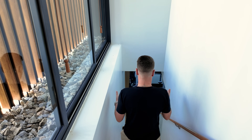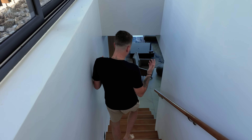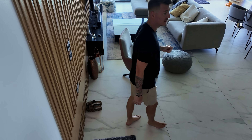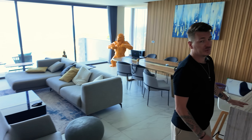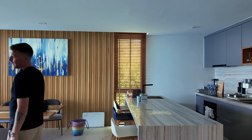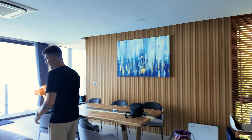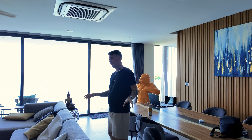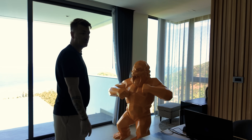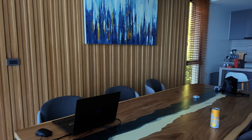Ensuite, on arrive dans la partie de vie, la partie cuisine-salon. Je dois vous avouer que cette partie-là, je ne m'en sers pas beaucoup. J'ai la famille actuellement à la maison, ma maman et ma sœur. Voilà pourquoi vous voyez des affaires, des sacs, etc. Au début, j'avais installé mon setup sur la table ici parce que je trouvais ça cool. Mais finalement, vous allez voir que je me suis fait un vrai bureau.